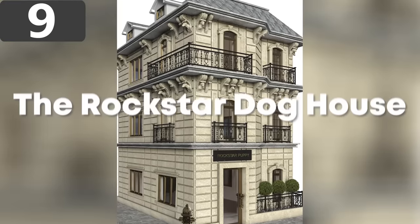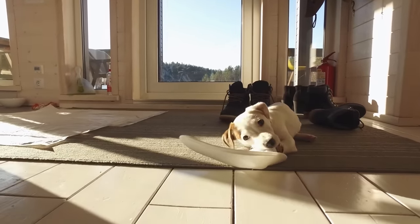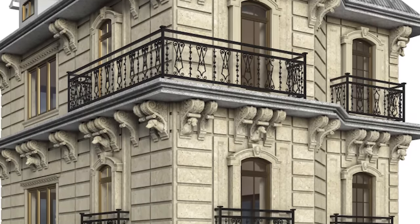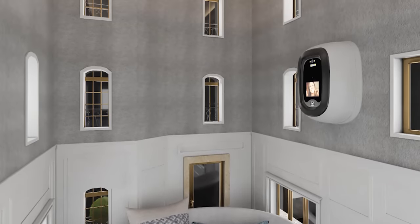Number 9: The Rockstar Doghouse. The Rockstar Doghouse is a custom building designed to be the perfect size for any breed of dog, and is based on classic American architecture. Made with a cut limestone exterior, it has a laser-etched slate roof, custom hand-sculpted fittings, wax statues of your dog, a wrought iron railing, and window frames made from solid walnut.